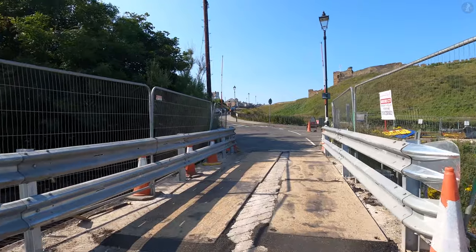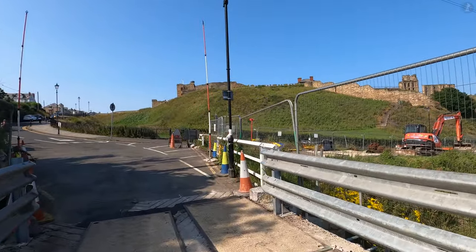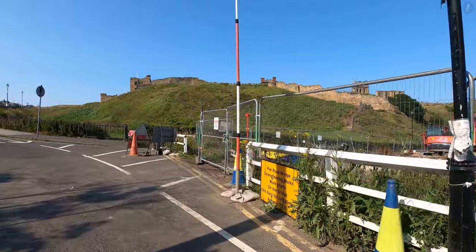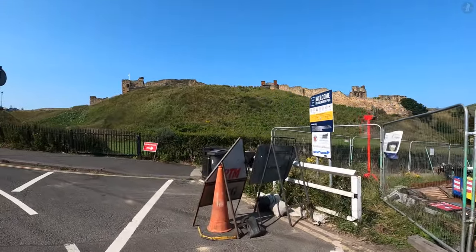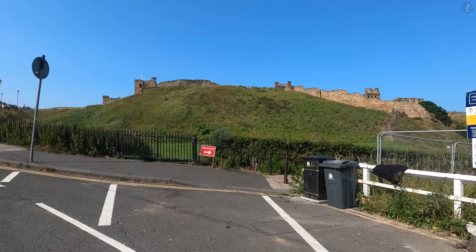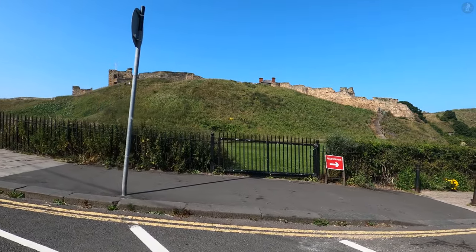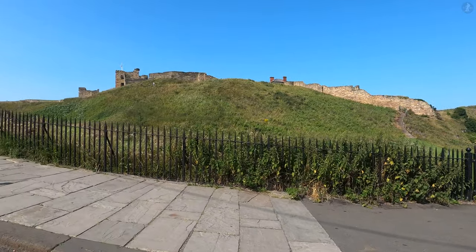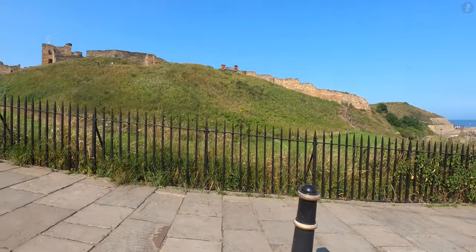From the medieval era, Tynemouth played a major role in trade along the Tyne, but it also found itself clashing in a centuries-long dispute over shipping rights with what was then the town of Newcastle, further upstream. While Newcastle was the more powerful town and port, owing to its booming coal trade, Tynemouth was able to stake its claim in what was often a vicious trading dispute, on the back of its historical significance to the River Tyne as a whole.